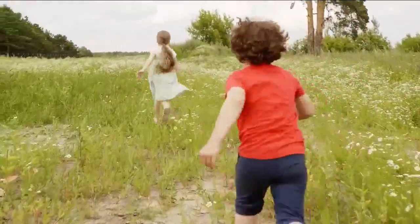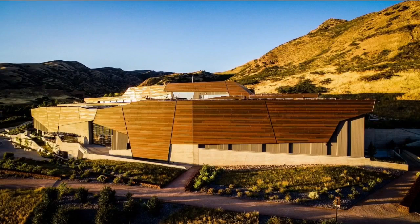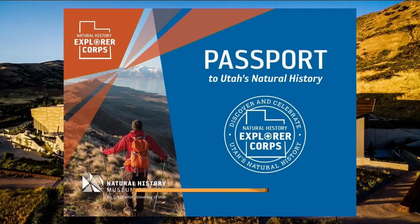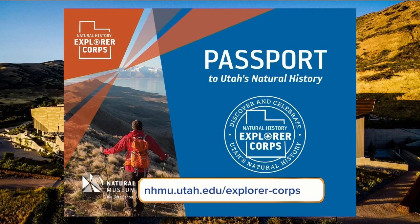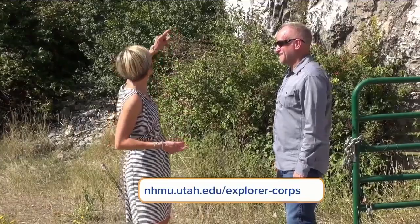Though the summer is winding down, there's still time to join the Natural History Museum of Utah's Explorer Corps. What's the Explorer Corps, you may ask? Beth Mitchell from the museum says it's an adventure.